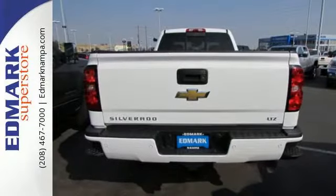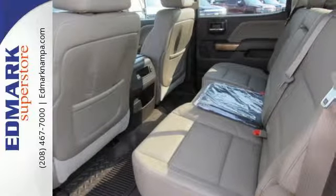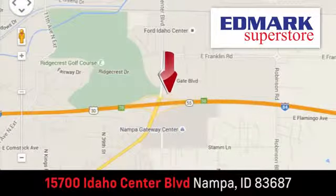This thundering Silverado will make heavy duty jobs a little easier. Come see it today. Fast, fair, and fun. Give us a call or stop by. We're conveniently located in the Idaho Center Auto Mall.